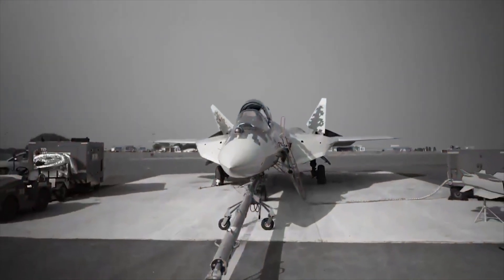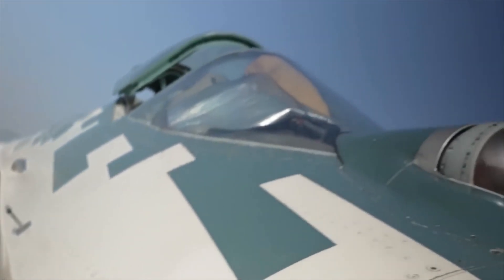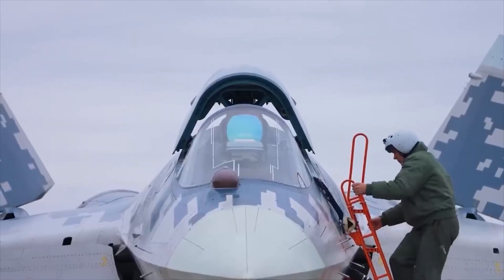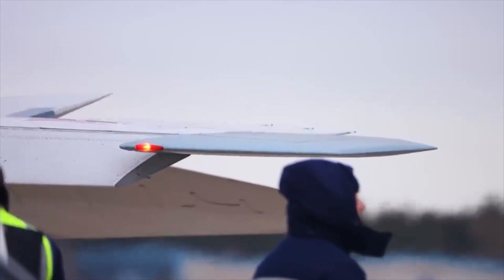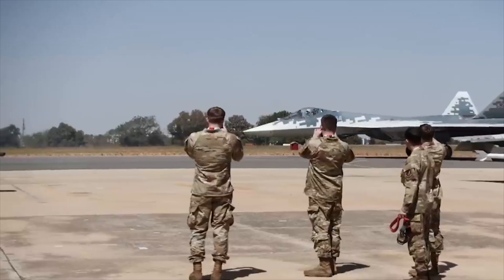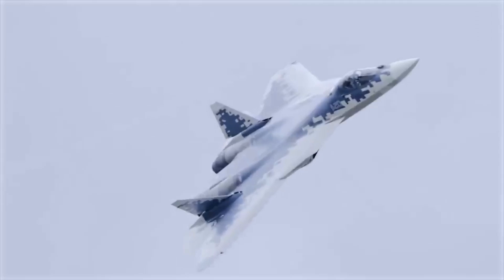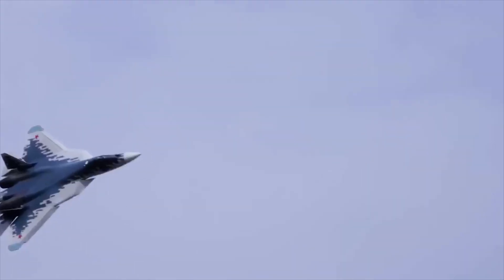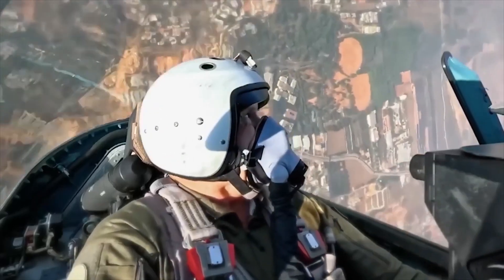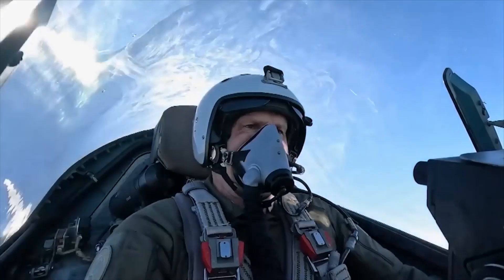Despite its impressive design, the Su-57 hasn't had an easy journey. Development delays, funding issues, and technical challenges have slowed down full production, but Russia continues to refine the aircraft. The upcoming models will feature new engines, better avionics, improved stealth features, and deeper AI integration. These upgrades aim to keep the Su-57 competitive against evolving threats and newer aircraft. In a world where air superiority can decide the outcome of conflicts, keeping the Su-57 upgraded and ahead of the curve is critical. It's not just about building a jet — it's about staying in the race.